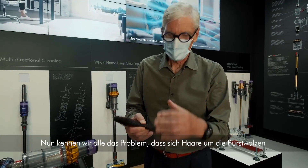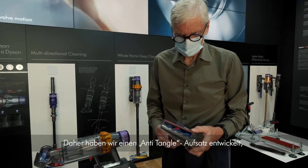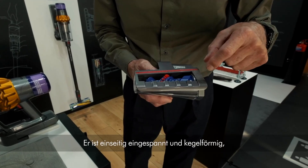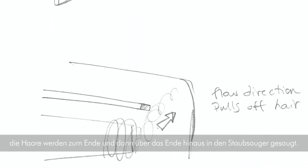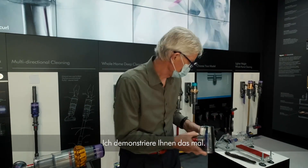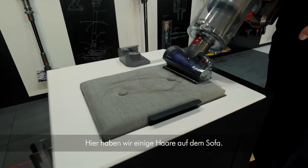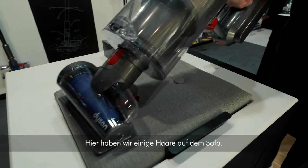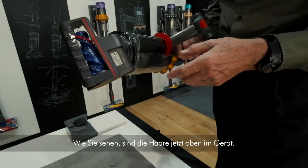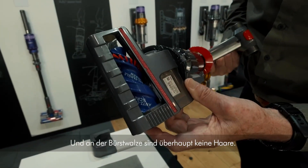We all know the problem of tangled brush bars with hair wrapped around that won't release. We've developed an anti-tangle tool that is genuinely anti-tangle. It's cantilevered and conical — the hair is driven to the end and shoots off into the vacuum cleaner. Here we have some hair on the sofa, and you can see the hair is up in the machine — there's no hair at all on the brush bar.